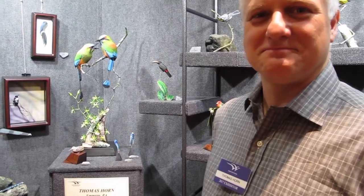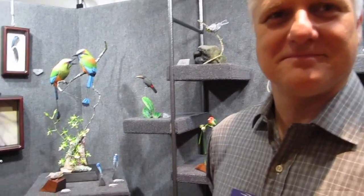We're here at the Eastern Waterfowl Festival with Tom Horn, who's got some beautiful tropical pieces here, including some interesting birds in boxes. I was hoping you could tell me a little bit about those.